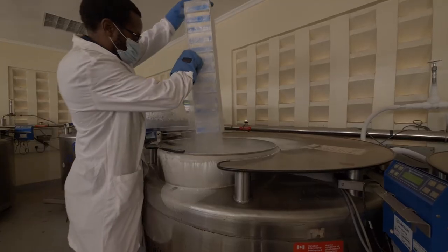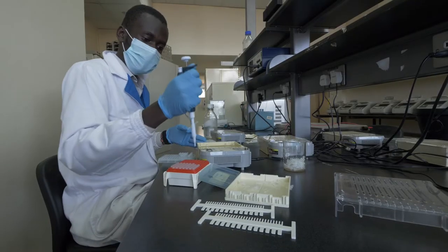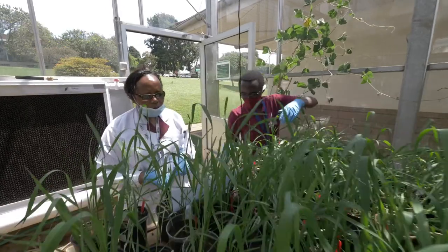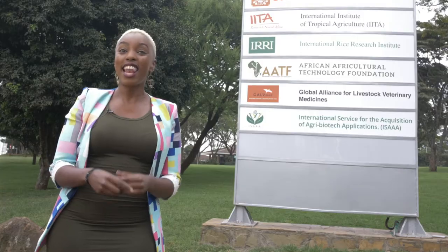This campus is a world-class research facility with completed lab testing and research facilities used to do lots of cool science that is helping improve food security in Africa. Here we improve crops and livestock breeds and develop new vaccines for livestock. Let's go on a tour.